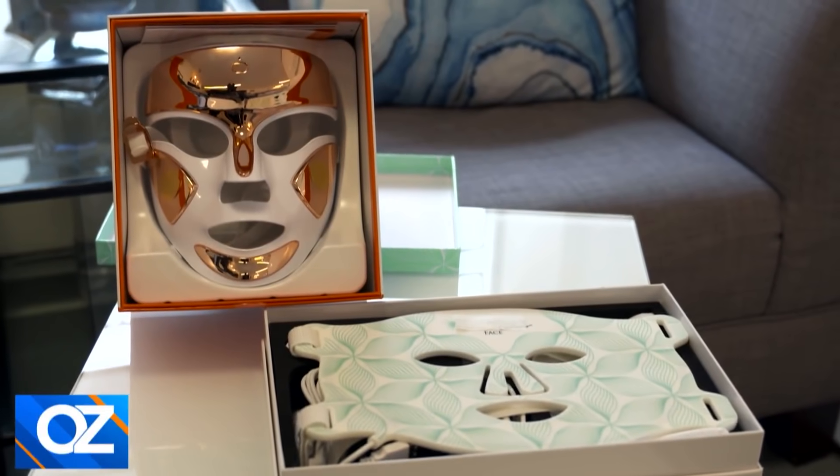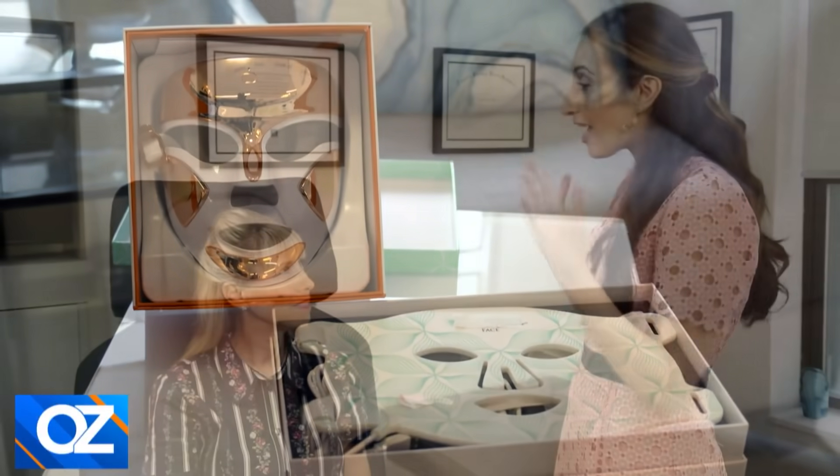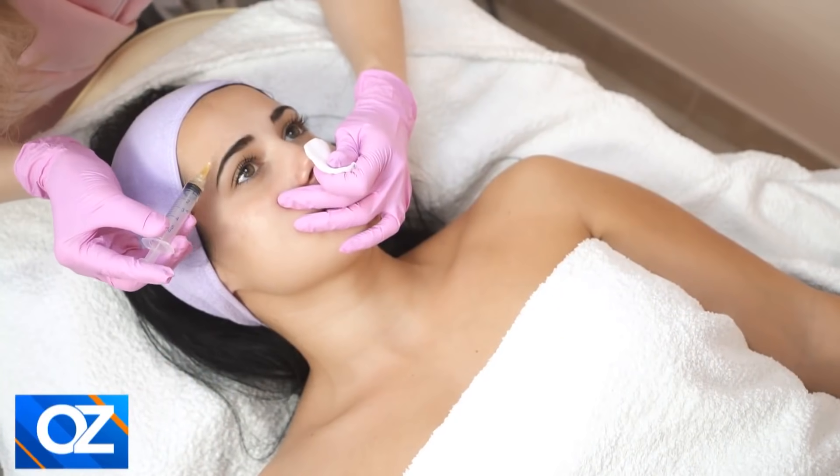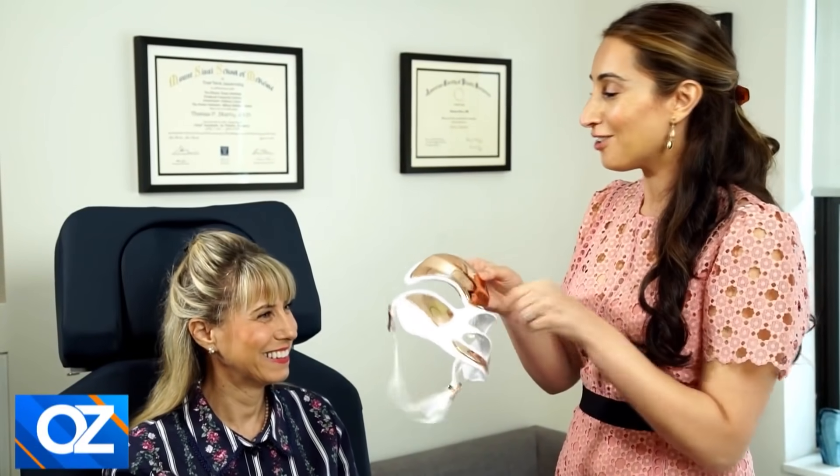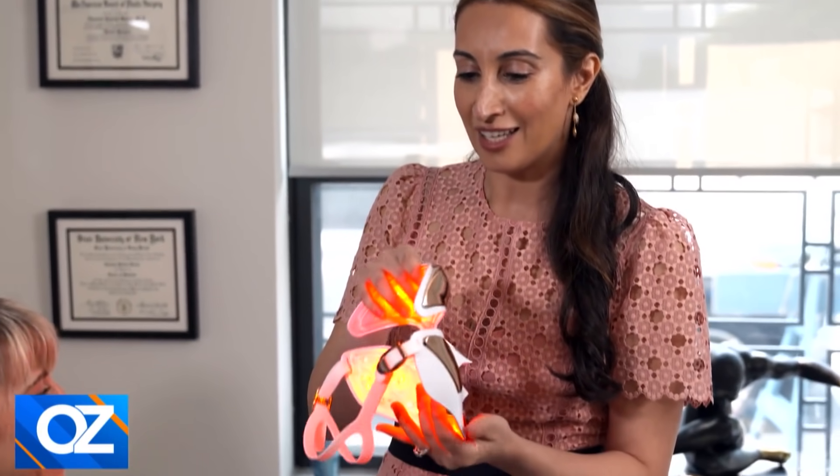Another product trending right now: at-home LED light therapy masks. When patients ask me about wrinkles around the eyes or pigmentation, I typically recommend neurotoxins for crow's feet and laser therapy for pigmentation and acne scarring. But today I have something fascinating — this LED mask. The red light is recommended for wrinkles, the blue light is for acne scarring, and there's a combination of both. It doesn't feel warm — it feels cool to the touch. They recommend using it for three minutes a day, and you'll see results after some time.